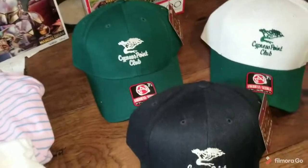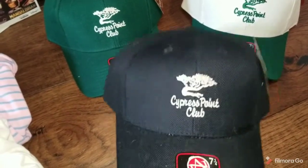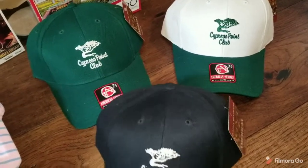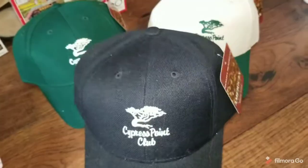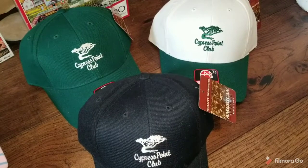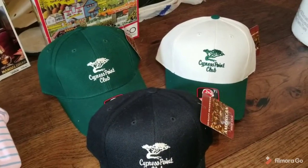And the best sale for today is these three Cypress Point Club hats, which came out of the big hat lot. These three hats sold for $125. Like I said, I paid $75 for the whole lot of about 90 hats. So between these three and the two golf hats from earlier in the video, pretty good return on my investment for sure.